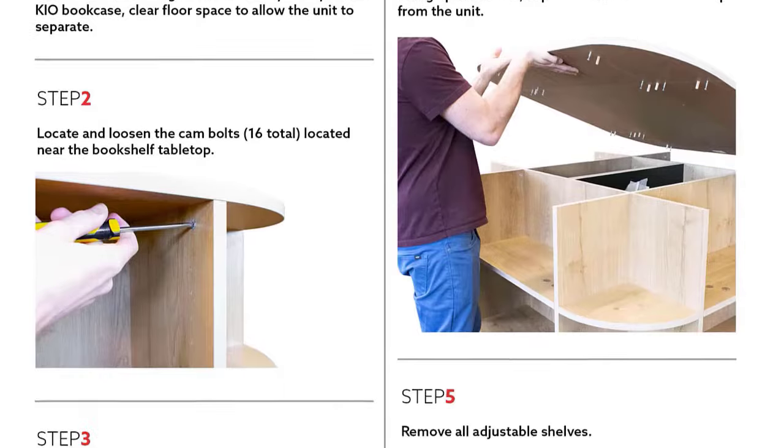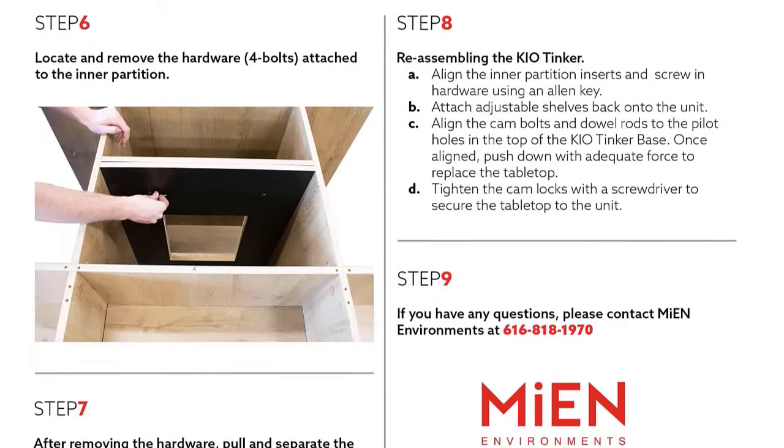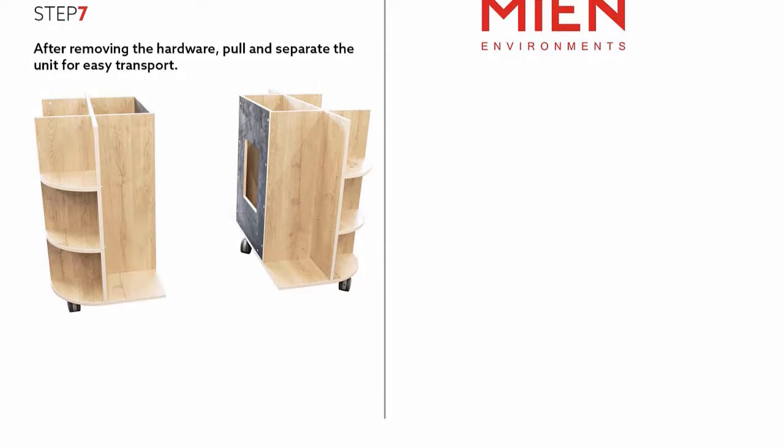Last but not least, the Tinker can quickly be disassembled and split into two halves, allowing it to fit through a conventional single doorway if needed.